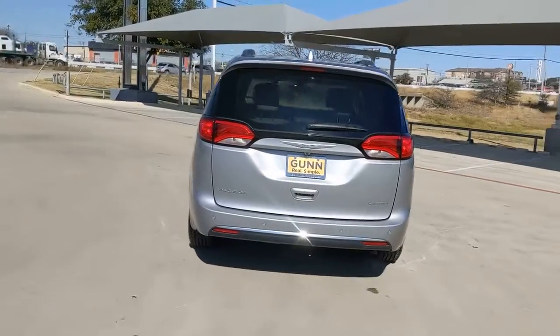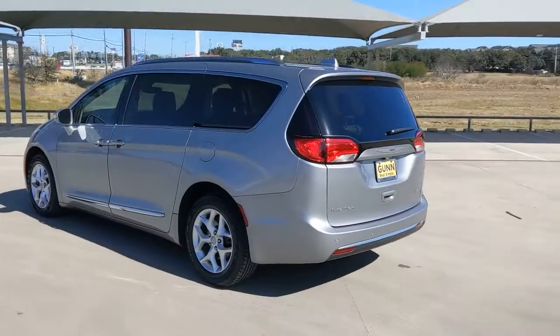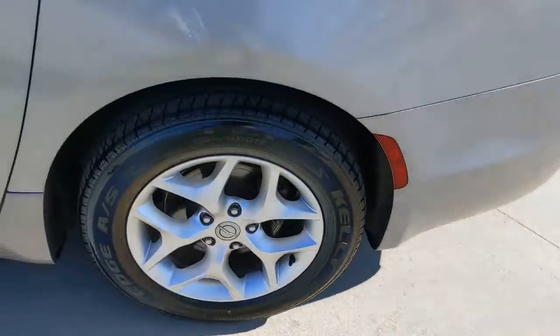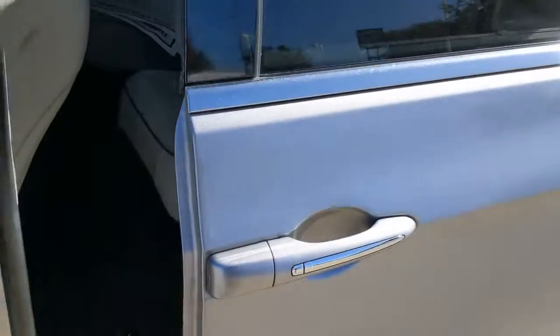These are just some of the great options this vehicle comes with: panoramic roof, navigation system, keyless entry, sun moonroof, backup camera, premium sound system, fog lamps, power passenger seat, power lift gate, cooled front seat.